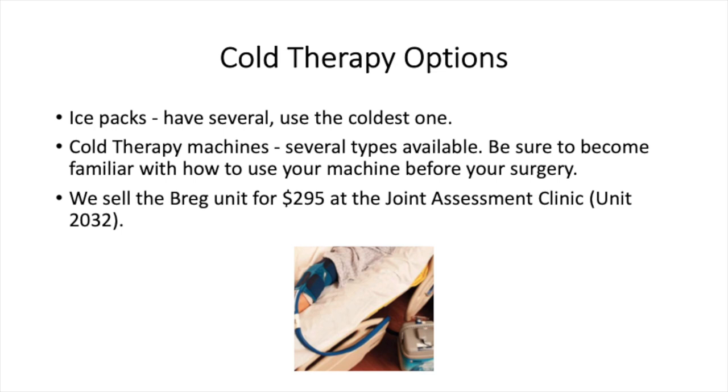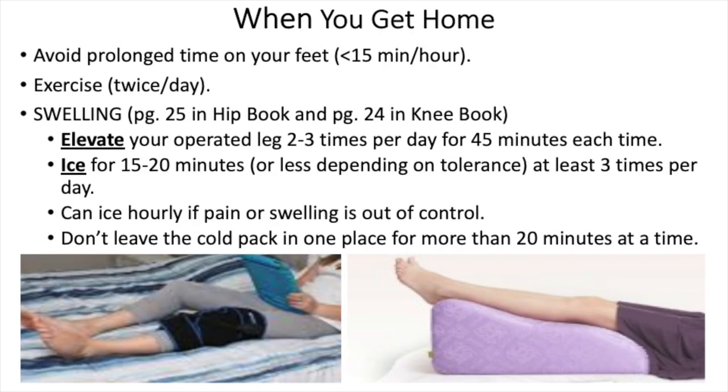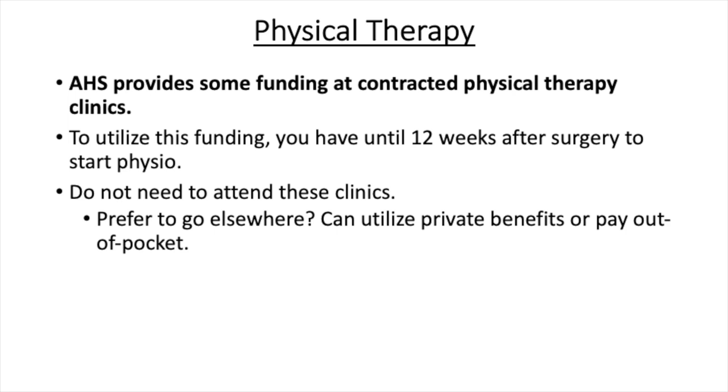When you get home: you will be independently mobile within your home, but won't be moving quickly or have much energy. You may need to change positions frequently and avoid being on your feet for more than 10 to 15 minutes per hour. It is normal to be very tired for the first few months. You will use crutches or a walker for the first six weeks, then transition to a cane until your limp is gone. Managing exercises, icing, and elevating can feel like a full-time job. Be sure you have plans for help with cooking, shopping, yard work, driving, and laundry. AHS provides funding at contracted physical therapy clinics — you have 12 weeks after surgery to start physio, or you may use private benefits or pay out of pocket.